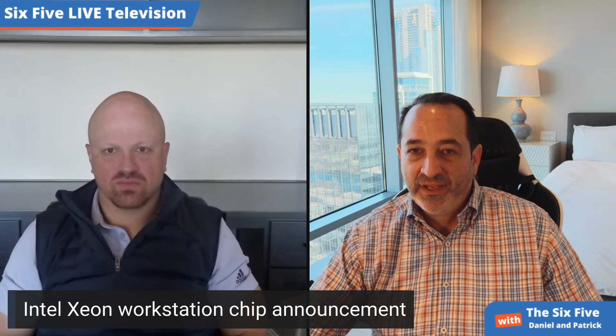Intel announced a new workstation chip. To give some context, workstations are used for design, by programmers, and a lot of the 3D work you see pretty much everywhere is driven by workstations. The workstation market also has certified software — things that are so intertwined into the hardware that they have to be certified, unlike the general PC market.